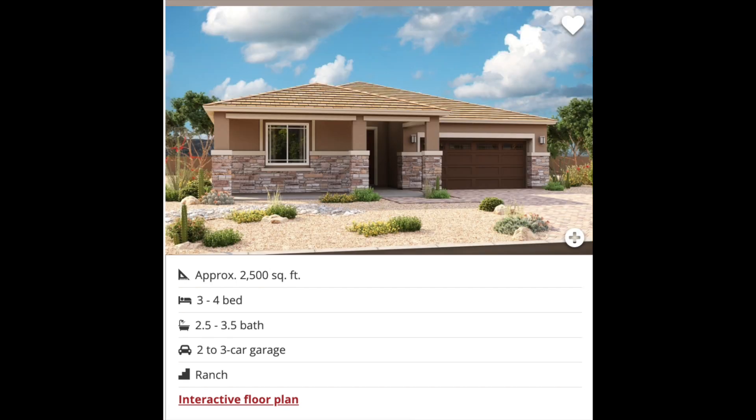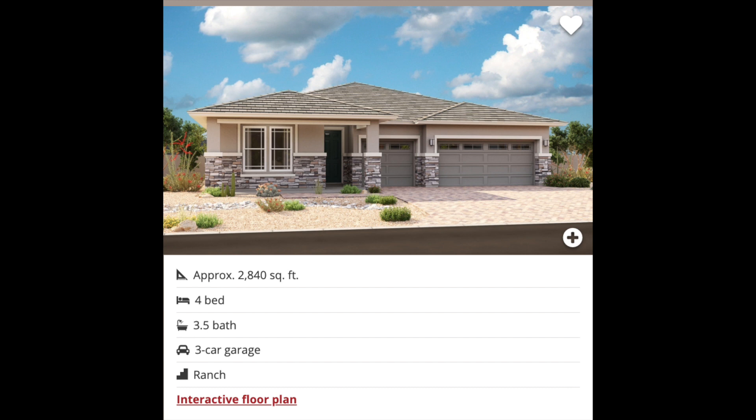Next is the Cassandra. This home is 2,500 square feet and can have three or four bedrooms, between two and a half and three and a half bathrooms, and a two or three car garage. Next in line is the Darius. This home comes in at 2,840 square feet, comes with four bedrooms, three and a half bathrooms, and a three car garage.